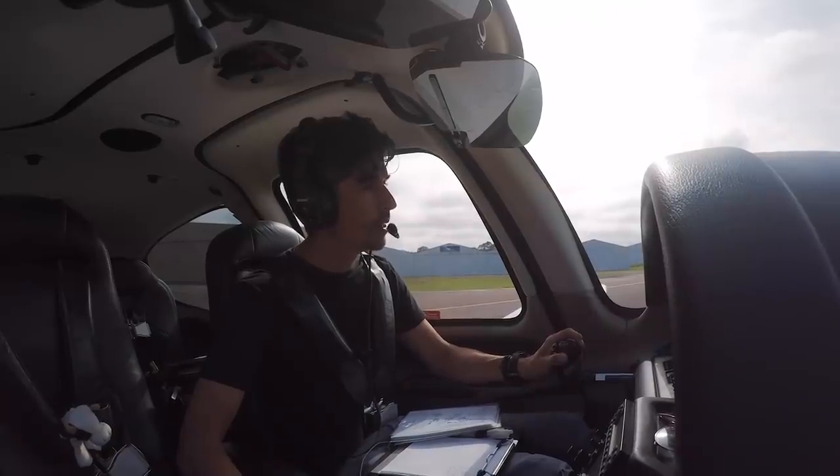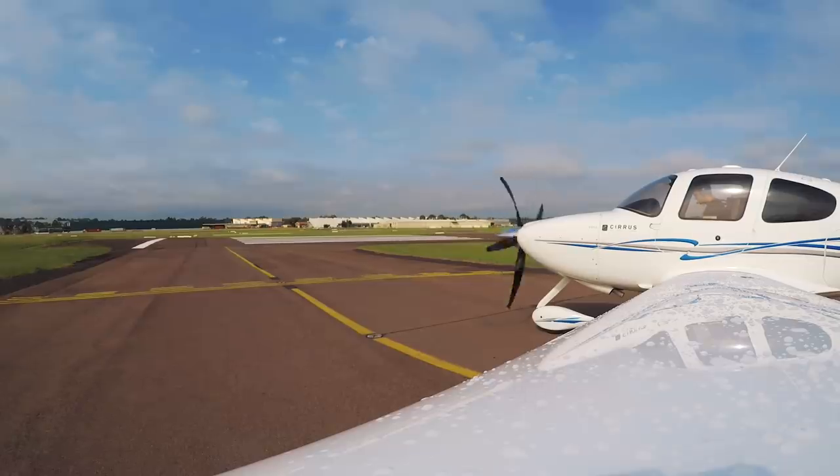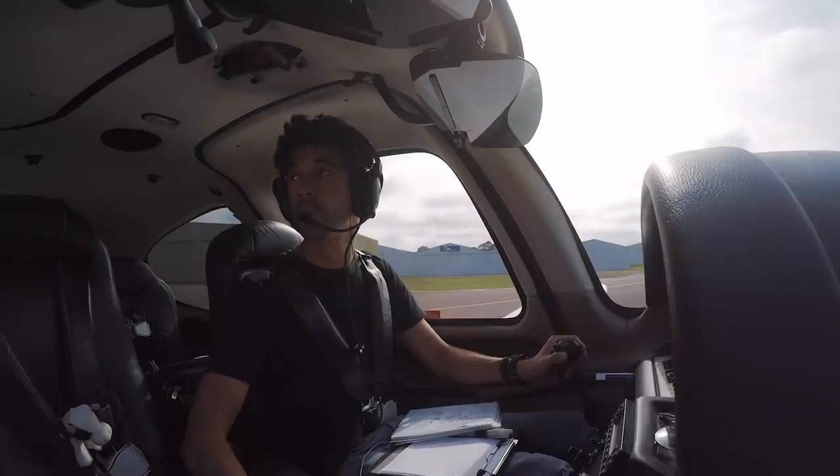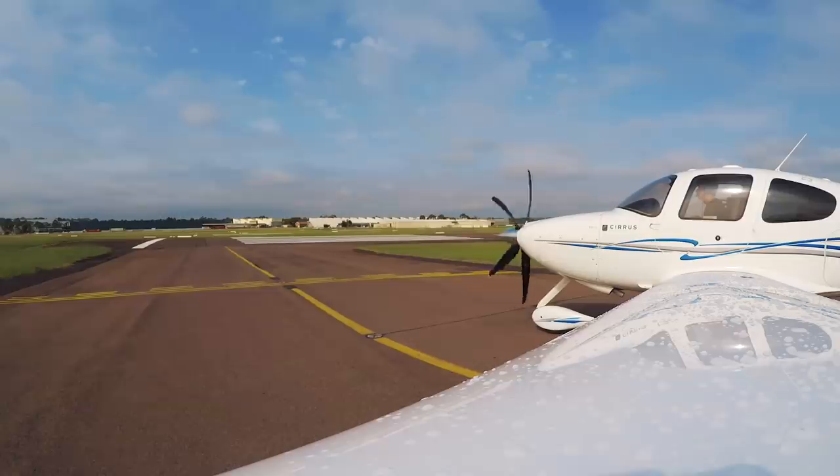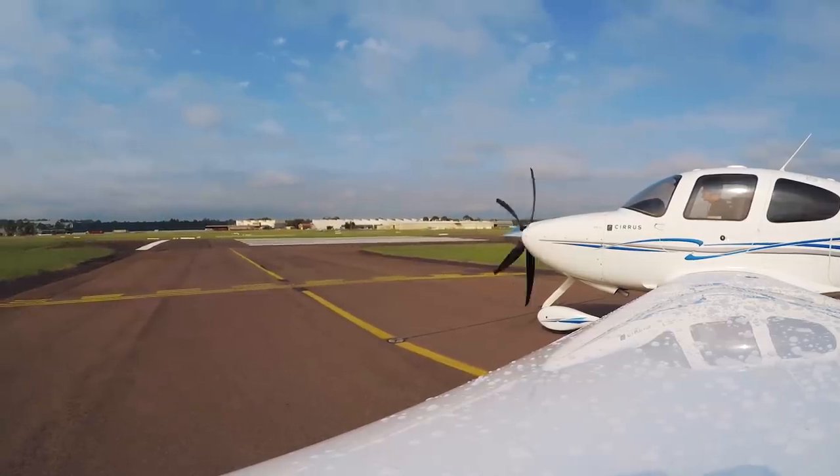Bankstown Tower, KJN is ready, holding point Alpha 8, Bankstown 8 departure. KJN, morning Alpha 8, cross runway right and line up from nice centre. Cross runway right, line up centre, KJN.